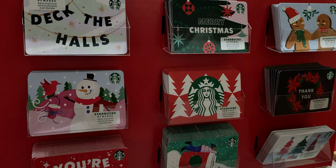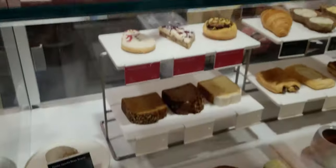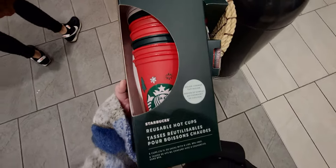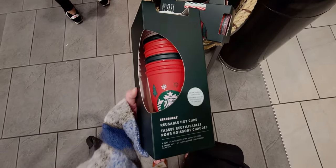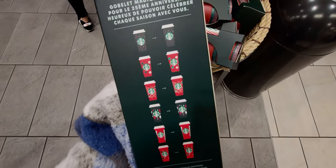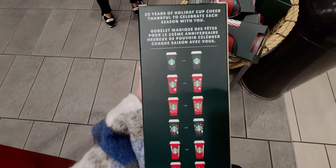They also have really cute gift cards — Deck the Halls, Merry Christmas, gingerbread ones. And the reindeer cake pops are out now! They also have these cute color-changing reusable hot cups — the design changes color. The back shows all the designs. It says 25 years of holiday cup cheer. These are $19.95.